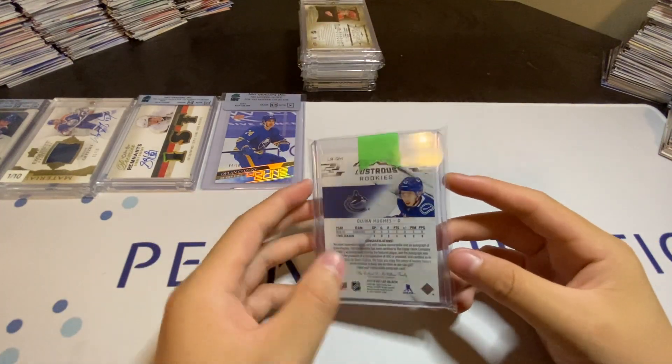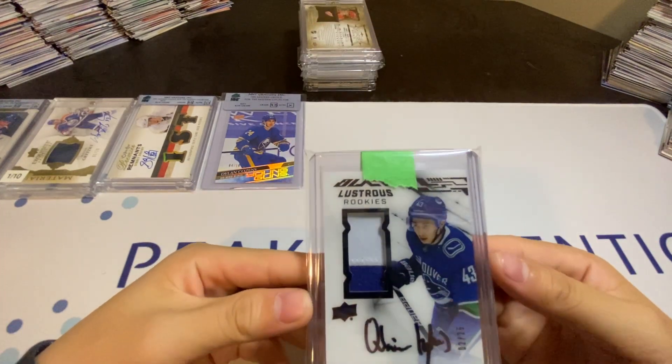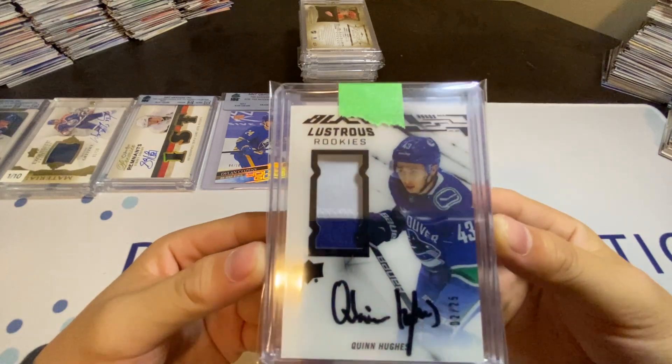My number 5 pickup is going to be this Quinn Hughes Black Luscious Rookies Patch Auto to 25.